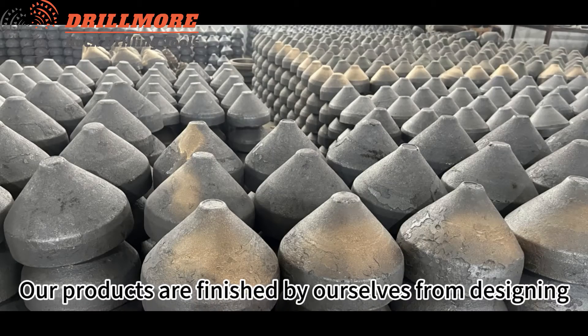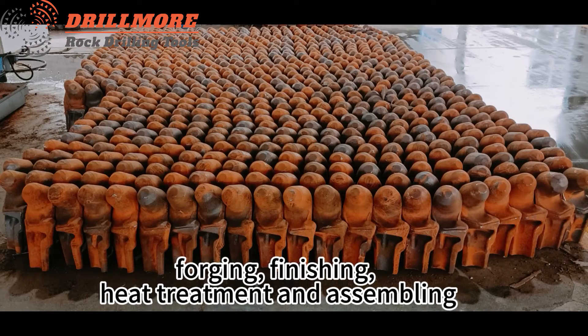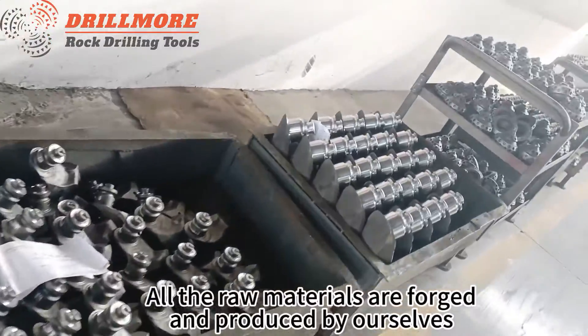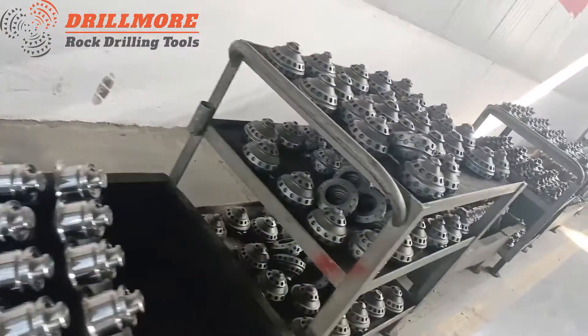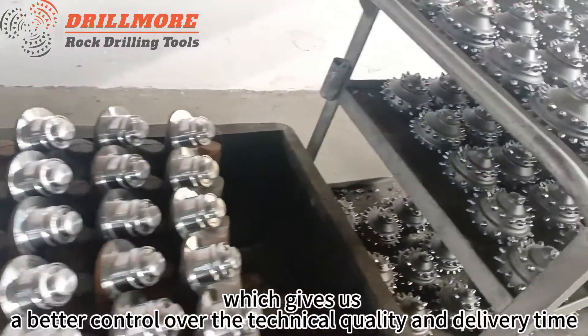Our products are finished by ourselves from designing, forging, finishing, heat treatment, and assembling. All raw materials are forged and produced by ourselves, which gives us better control over technical quality and delivery time.